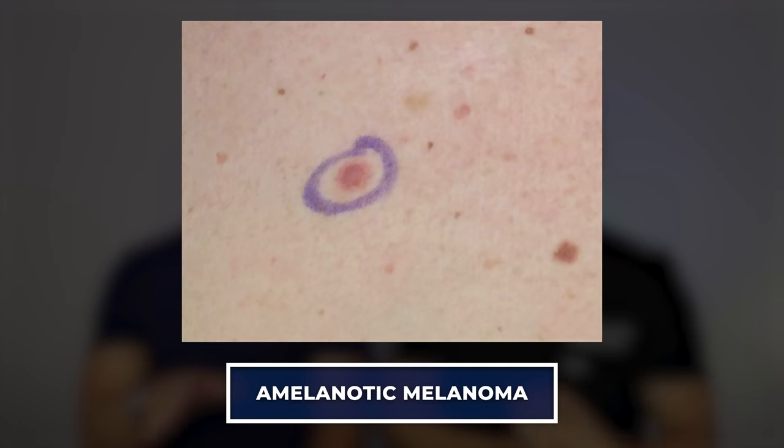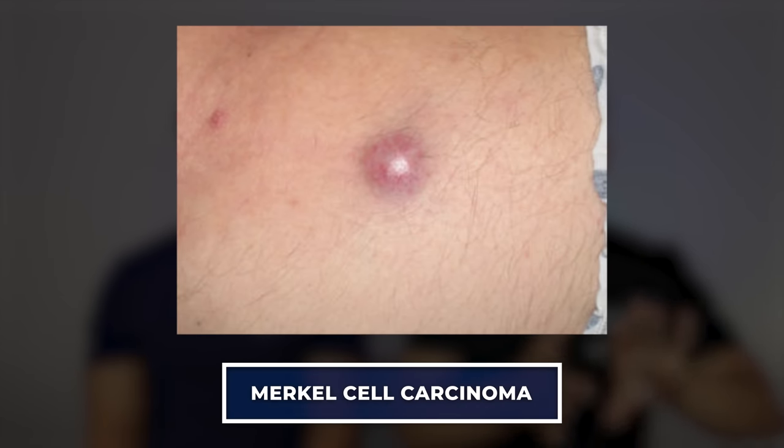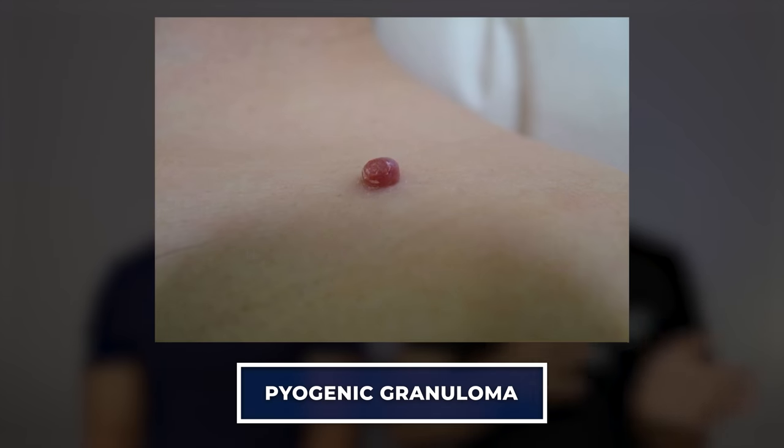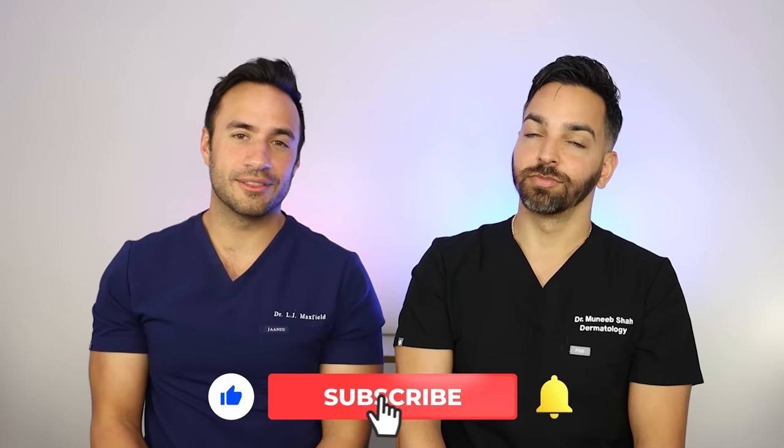If you have an abnormal growth on your skin that's pink, red, and new — don't just assume it's a cherry angioma. Make sure you get it checked out by a dermatologist. We have things called amelanotic melanomas, Merkel cell carcinomas, pyogenic granulomas, and all kinds of growths on the skin. You don't want to write off something that's bleeding, new, or growing rapidly. The benefit of social media is awareness of common things, but not everything is that common thing — for the exceptional person, it's important to get the right diagnosis.